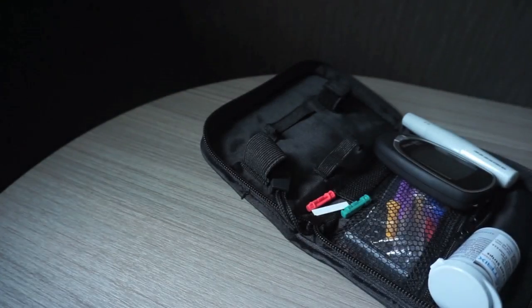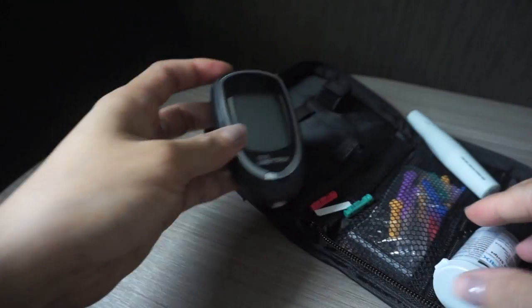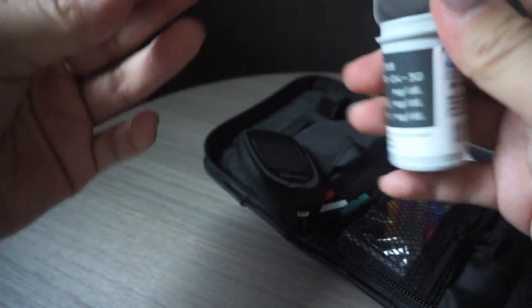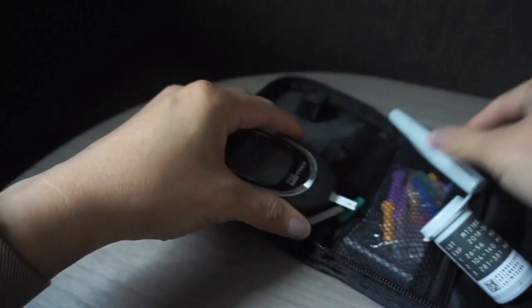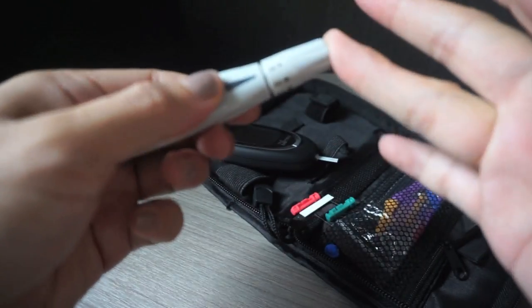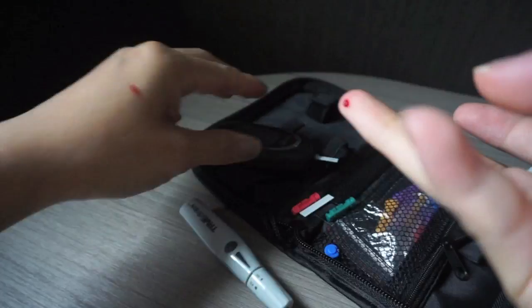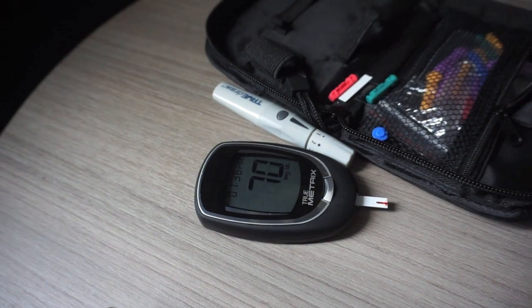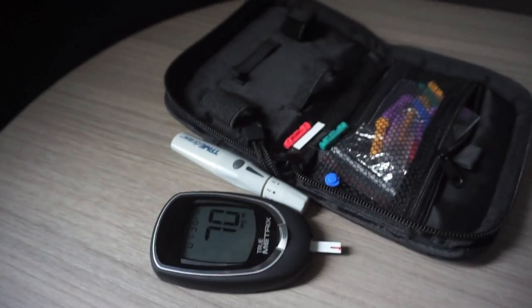It's currently 10:38, we're going to check my sugars to see where they are from eating breakfast. We're at 70, which means that's really good! So we're going off to eat dim sum now for lunch.